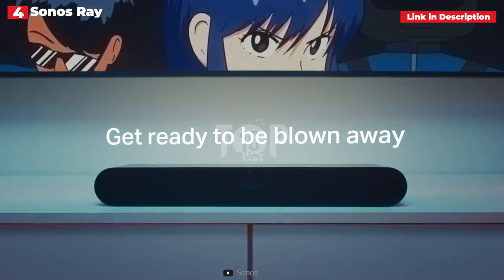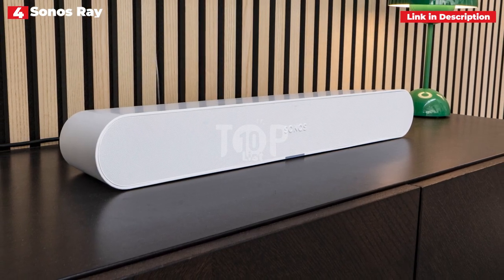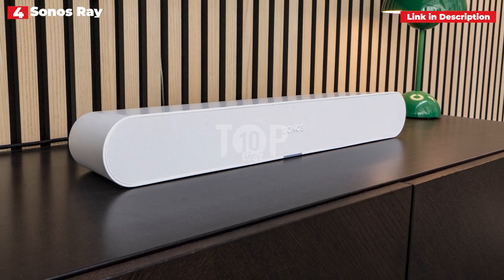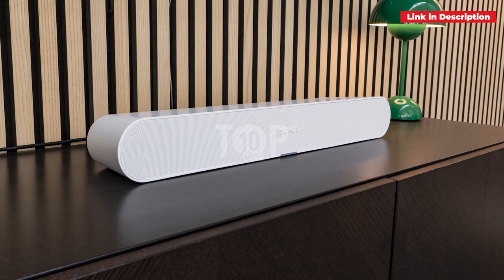One thing to keep in mind is that it only has an optical digital connection and does not support HDMI ARC. This means it may need to learn the signals from your remote control before it works, but Sonos has made that part of the setup process, so it's virtually flawless.